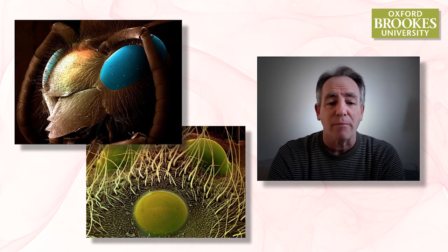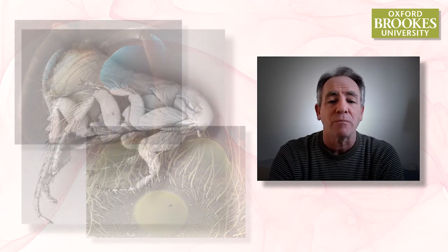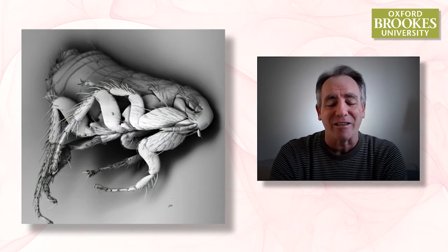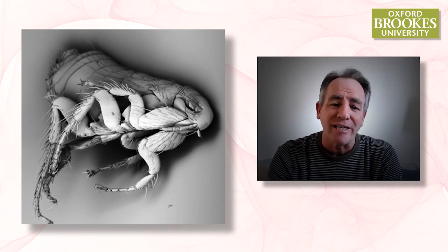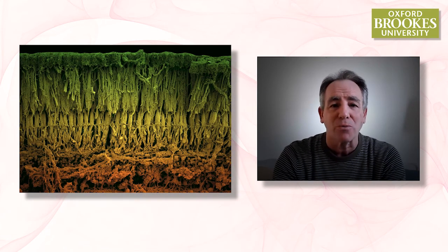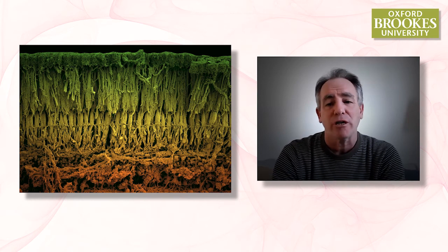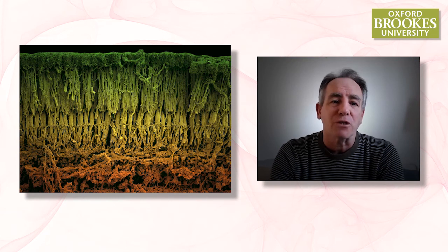Looking at these insects, for example, we can see their eye development and the sensory organs that are developing on them. And I love this picture of a flea — that's the thing that the father of microscopy, Robert Hooke, first drew when he looked through his microscope. Look at the detail in the structure of the flea. Or we can fracture open cells and tissues and study, for example, the structure of the retina, and look at all of the different photoreceptors that reside within it.